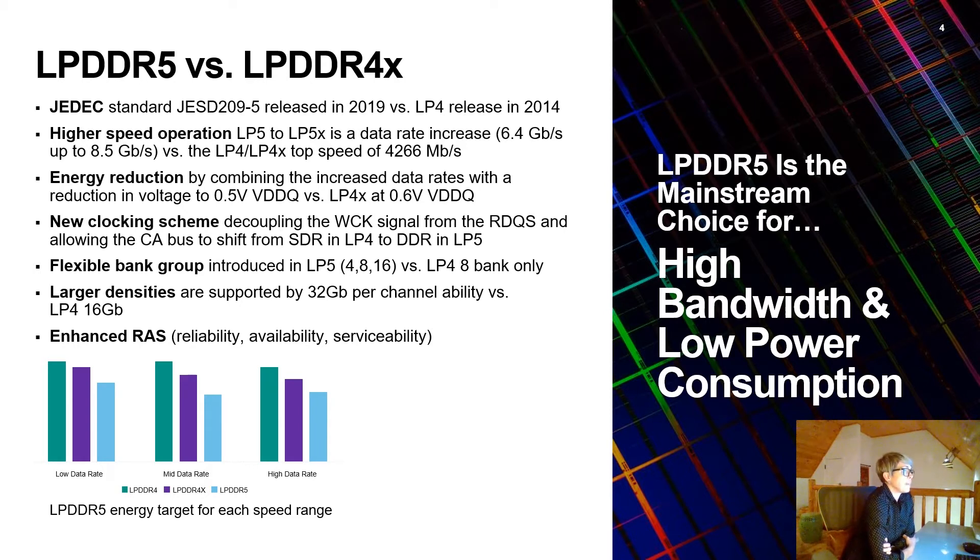There's a new flexible bank group introduced in LP5 — 4, 8, or 16 — versus LP4, which had a limitation of 8 banks only. With this comes larger densities supported by a 32 gigabit per channel ability in LP5 versus LP4 at 16 gigabit per channel only. All of this gives you enhanced reliability, availability, and serviceability, allowing LP5 to basically become the mainstream choice for high bandwidth, low power consumption.